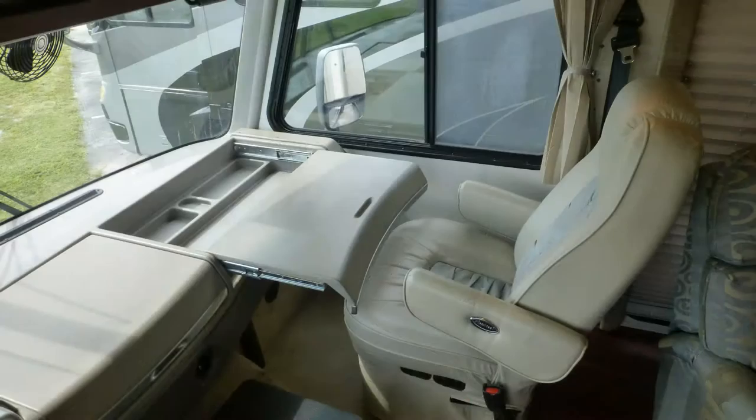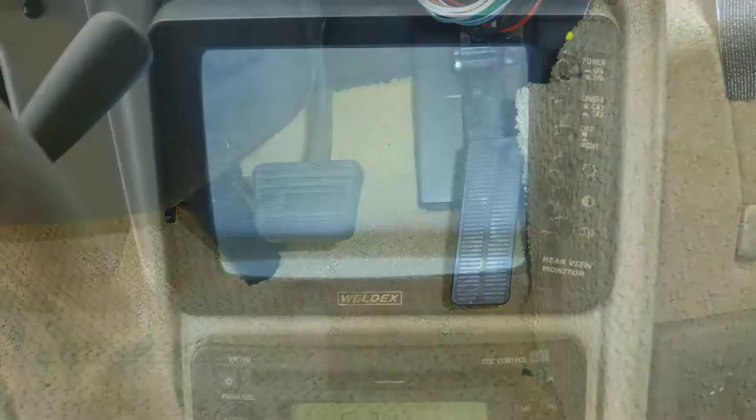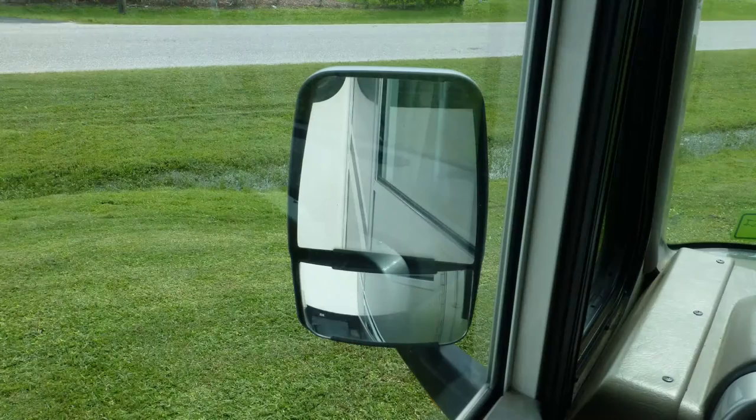The cab also features an in-dash AM-FM CD cassette stereo and map lights. Safety features include anti-lock brakes, rear-view monitor system, cruise control, heated and power-adjustable side mirrors, exterior security lighting, and an entry-door deadbolt.